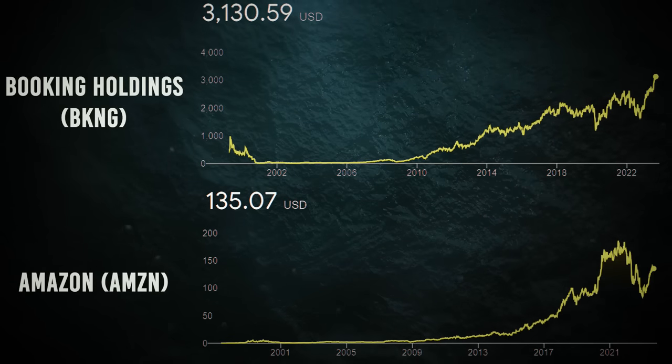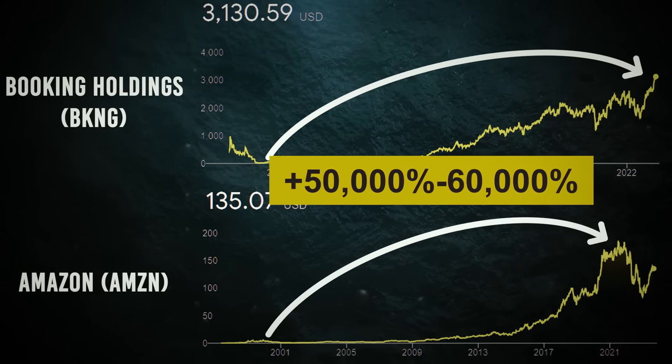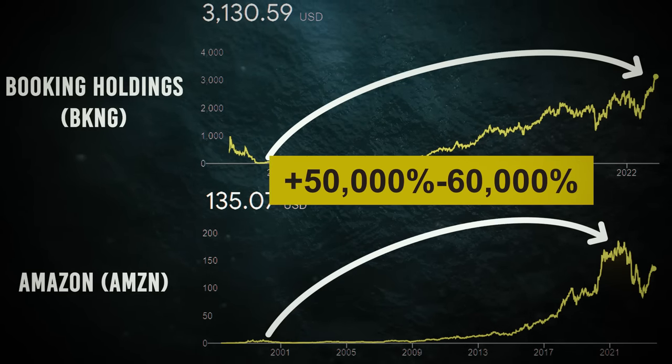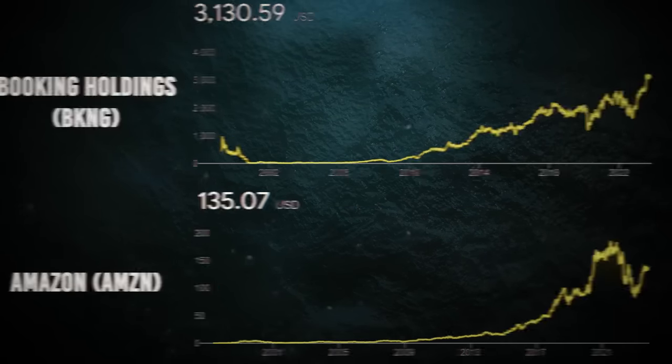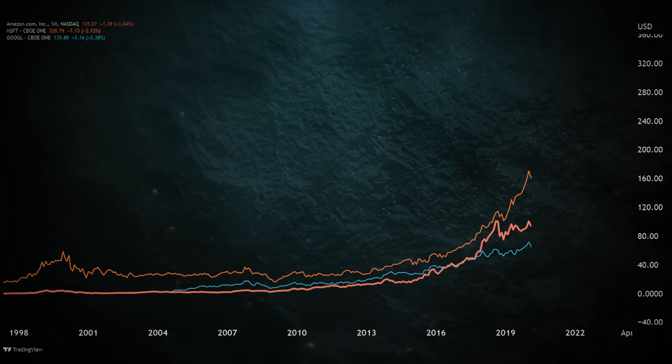Share prices of tech companies that benefited from the 90s internet revolution provided 50,000 to 60,000 percent gains. You heard that right, I'm not exaggerating. Check the historical stock returns provided by Microsoft, Amazon, and Google.